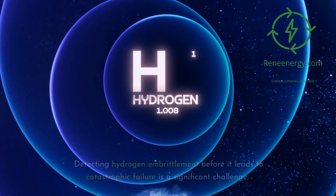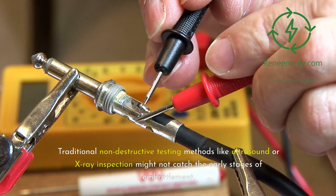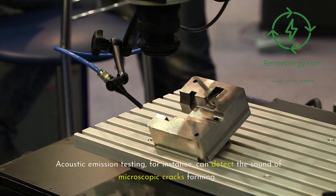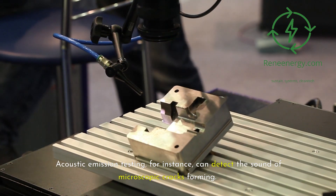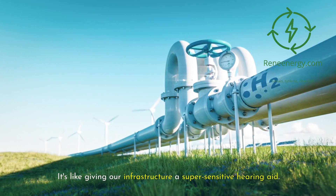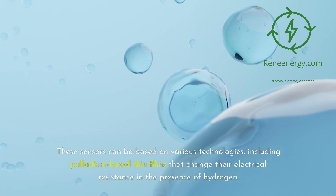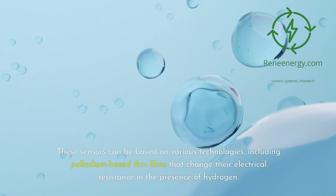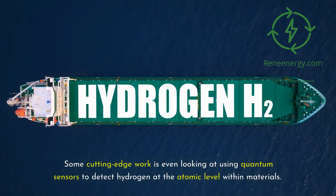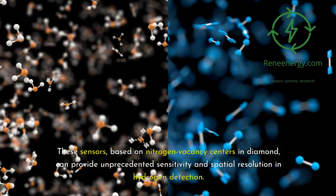Detection and monitoring. Detecting hydrogen embrittlement before it leads to catastrophic failure is a significant challenge. Traditional non-destructive testing methods like ultrasound or X-ray inspection might not catch the early stages of embrittlement. Researchers are developing new techniques to address this. Acoustic emission testing can detect the sound of microscopic cracks forming by listening for high-frequency sounds emitted when a material is under stress. Hydrogen sensors embedded in materials could provide real-time monitoring of hydrogen concentration, including palladium-based thin films that change their electrical resistance in the presence of hydrogen. Some cutting-edge work is even looking at quantum sensors based on nitrogen vacancy centers in diamond, providing unprecedented sensitivity and spatial resolution.